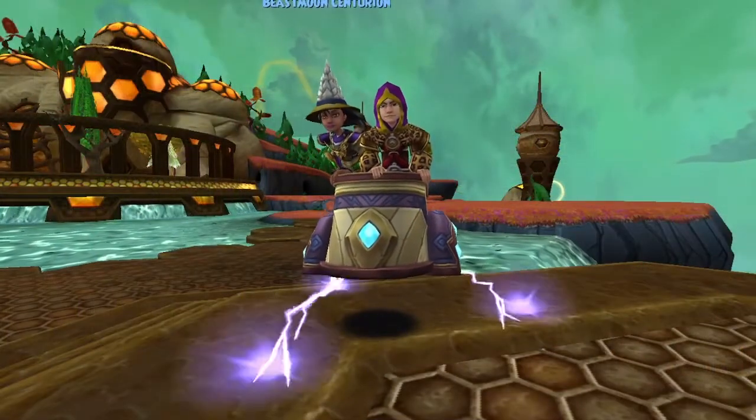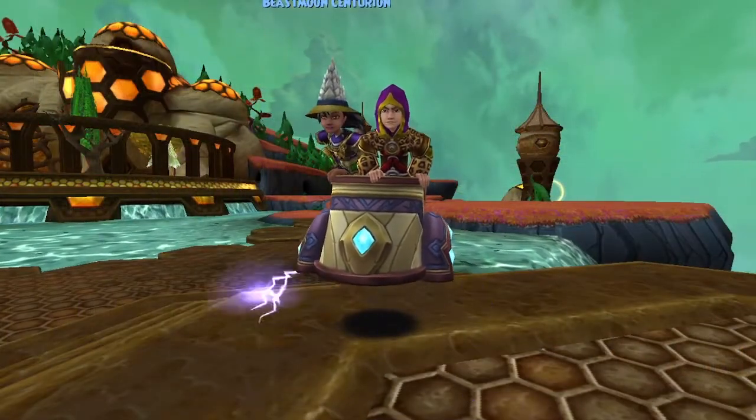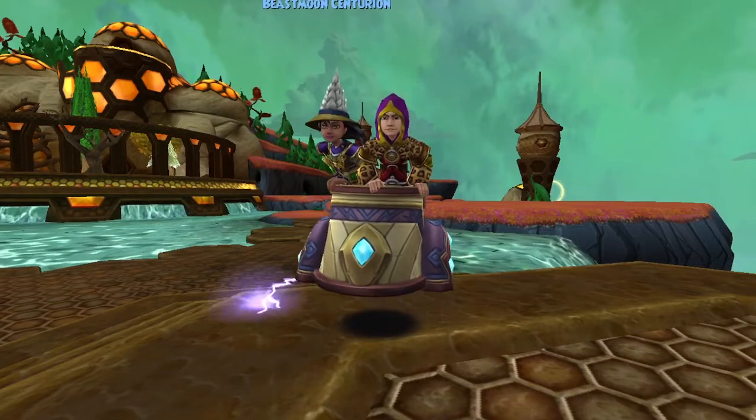Welcome back everyone, I'm Genevieve Moongarden. In this episode of The Mount Showcases, I'm going to be showing off the Nimbari Chariot.